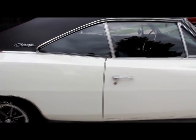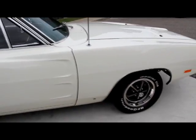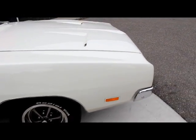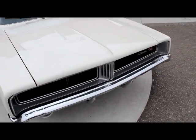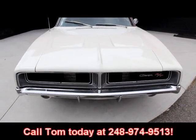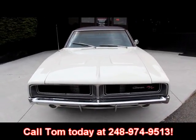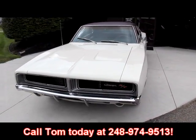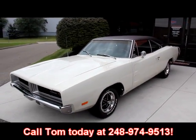We're not a consignment dealer — we purchase every one of these. We spend a lot of time checking these things out before we lay out our money, and then the guys inside the shop check them out even further. Give us a call at 248-974-9513. We can answer any questions you've got, and if you need additional pictures, just call — I'd be happy to get them for you.